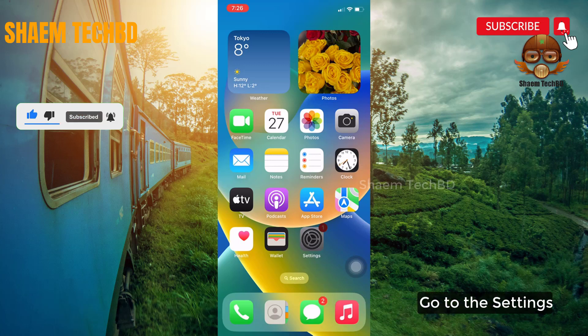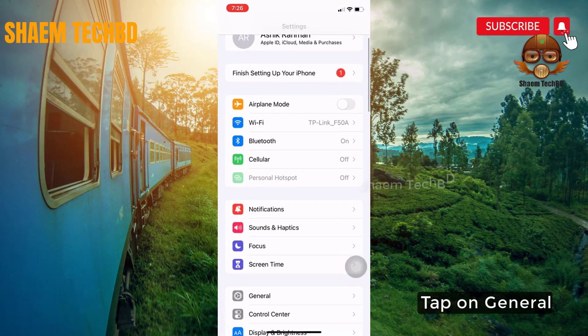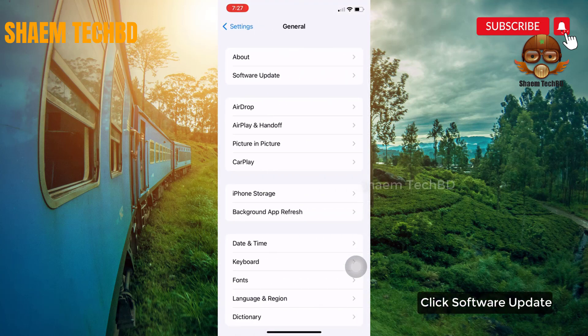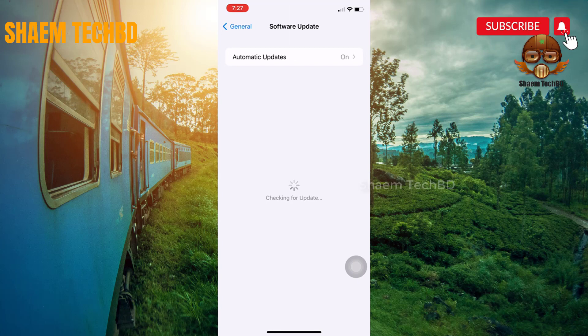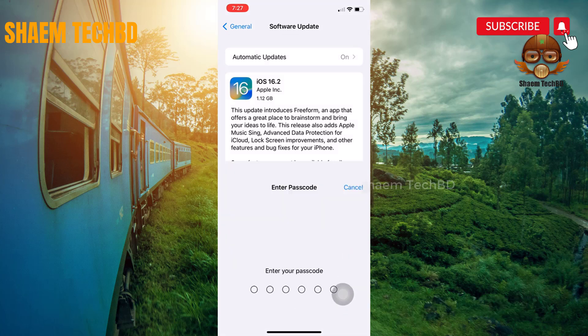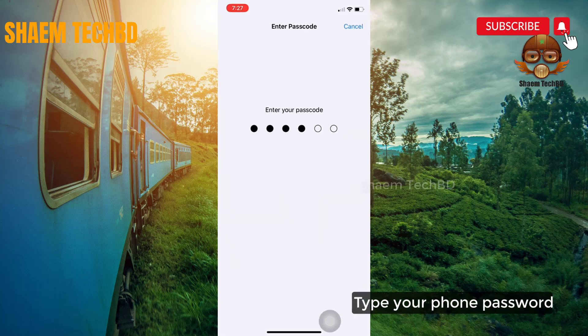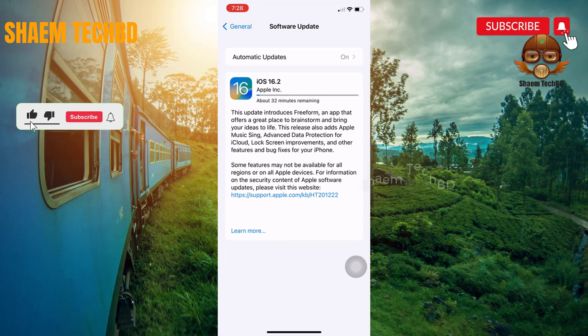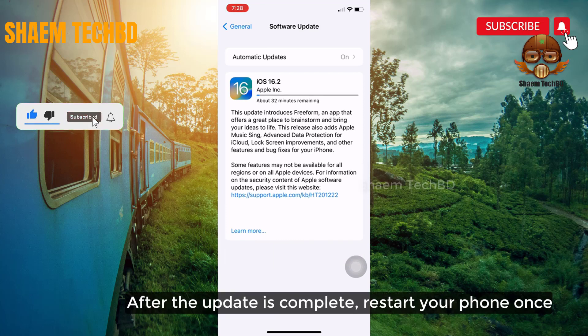Go to Settings, then tap on General. Click Software Update. If there is any update available for your phone, download and install it. Type your phone password. After the update is complete, restart your phone once.